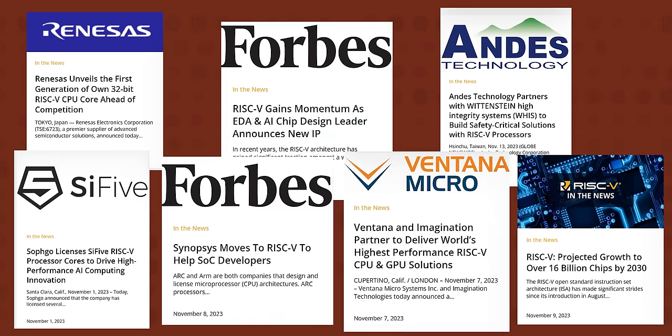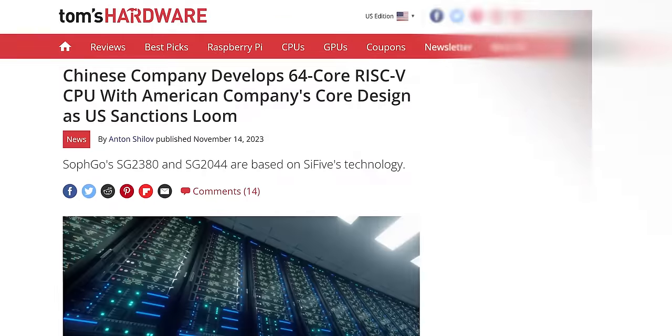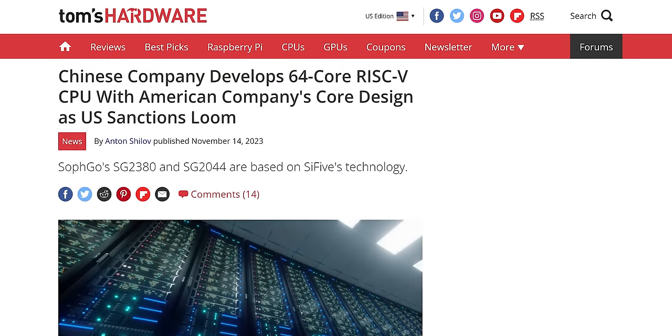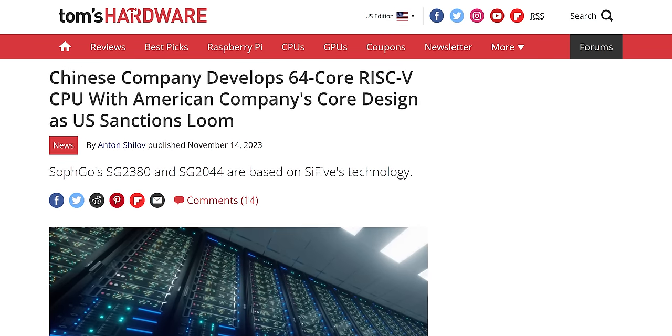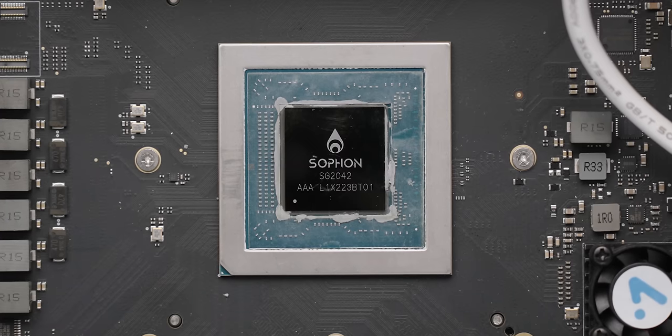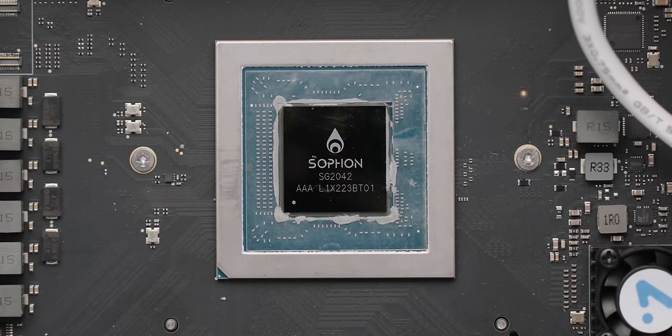I cannot overstate the pace at which this is happening. During the writing of this video, SiFive and SophGo announced two new desktop chips slated for release in 2024. This could be a big moment for SiFive's continued growth, particularly in terms of wide-scale adoption — but SophGo already has competing products on the market.